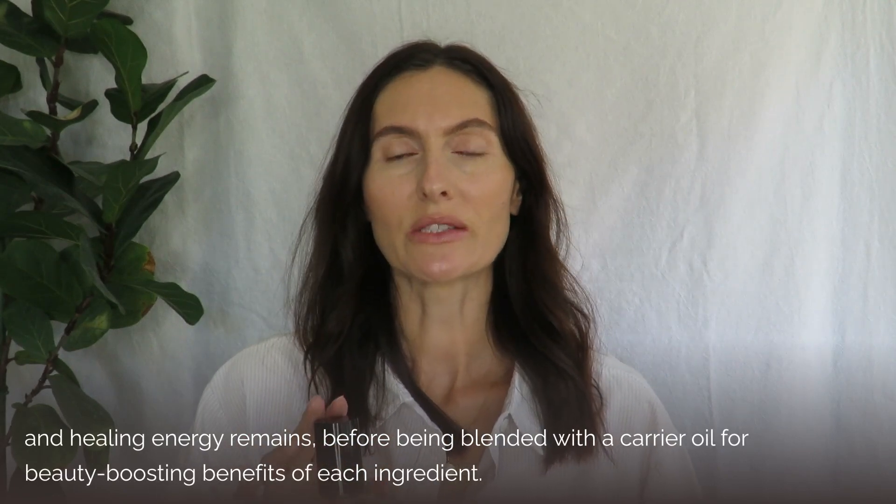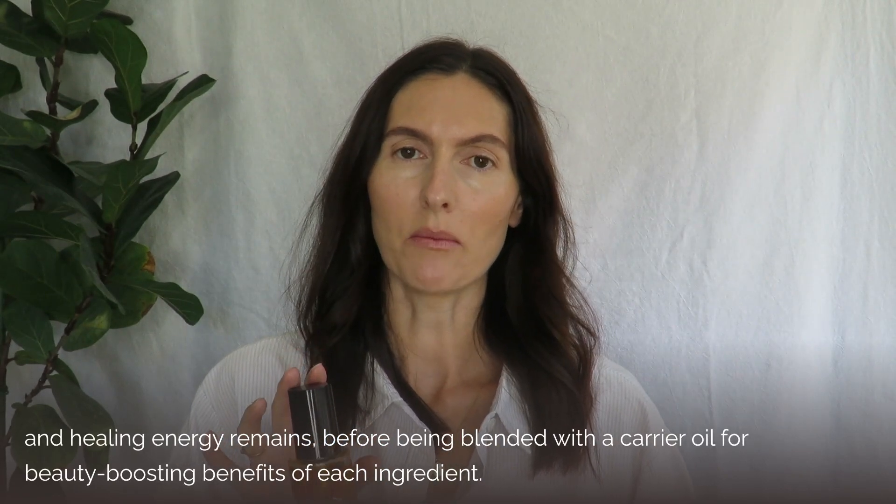By blending in small batches, we are also able to provide a more authentic, high-quality product to you. Unlike moisturizers, body oils are able to penetrate deeper into the skin, supercharging hydration and delivering a burst of nutrients and nourishment.